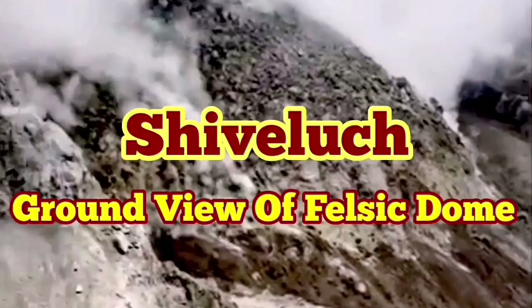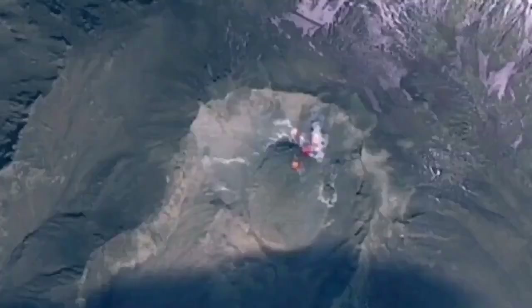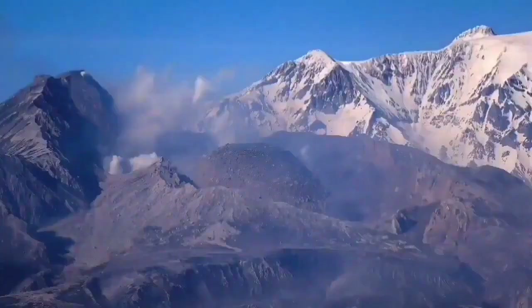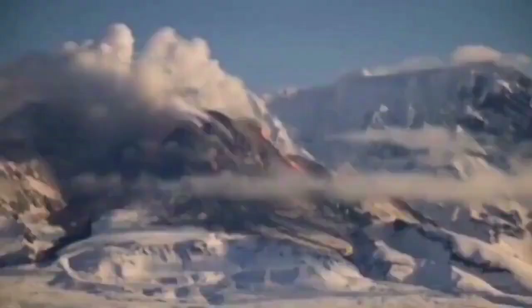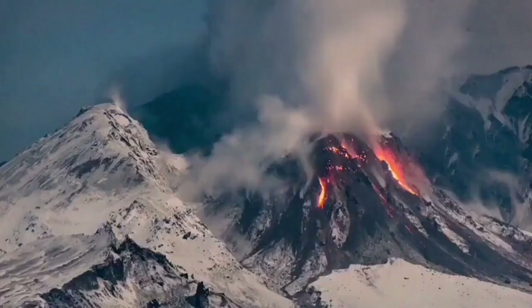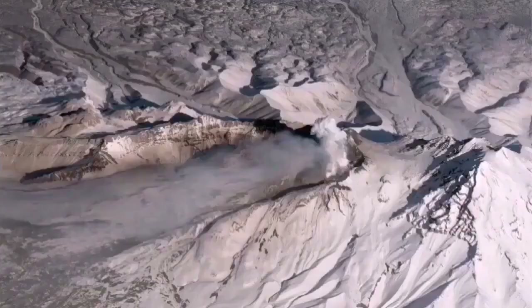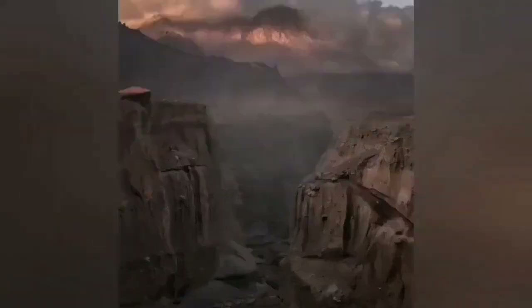The ground truth of the felsic dome of Shiveluch volcano has not been revealed so far after its recent eruption, so we only have aerial views and some telephoto views from far away. This is a volcano 3.2 kilometers tall, so it's quite significant. When it erupted it created a huge ash cloud which dispersed over the whole planet.